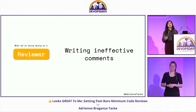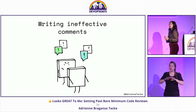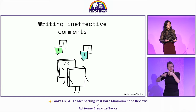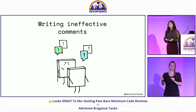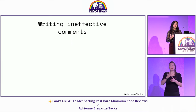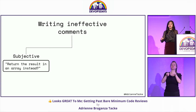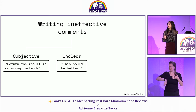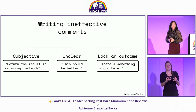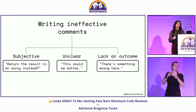The last thing — and one of the most important things we're doing wrong — is writing ineffective comments. Ineffective comments cause really long code reviews and long debates with colleagues. When ineffective comments are written, they usually have these attributes: they are subjective ('return the result in an array instead' — with no explanation why), or they're unclear ('this could be better'), or they lack an outcome ('there's something wrong here'). When they're subjective, unclear, or lack an outcome, they're really ineffective for the author to do something with.